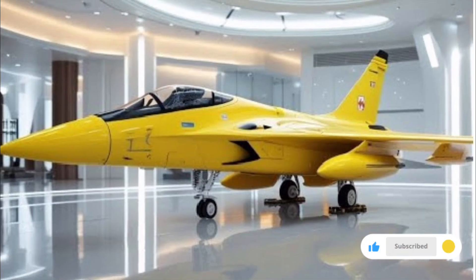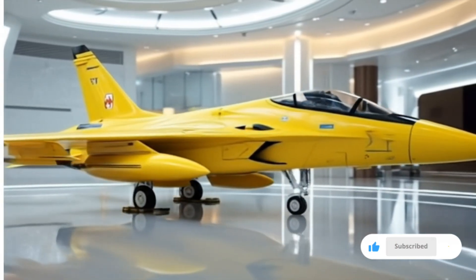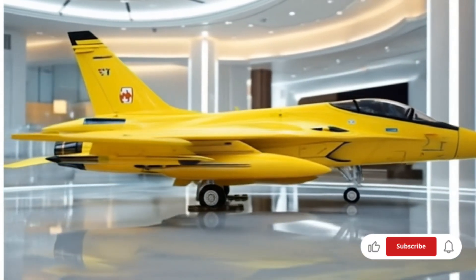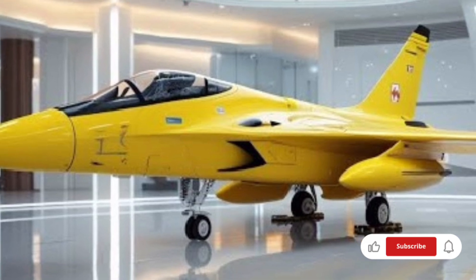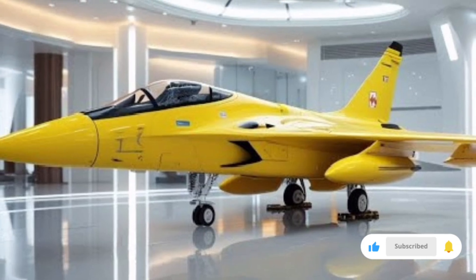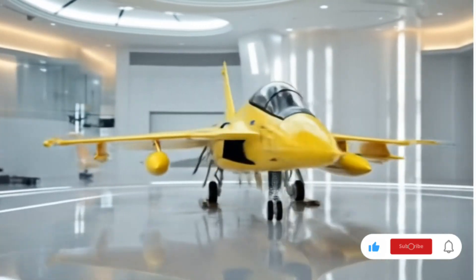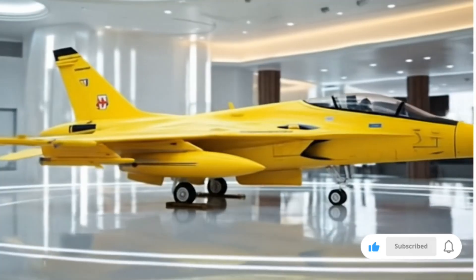Maintenance and operational costs are another strong point of the JF-17 program. Unlike many other advanced fighter jets that are expensive to operate and maintain, the JF-17 Thunder has been designed to keep costs low while still offering high performance. This makes it attractive not just to larger air forces but also to smaller nations that need advanced capabilities without breaking their defense budgets. The 2026 version continues this tradition while integrating more advanced systems that add to its value.